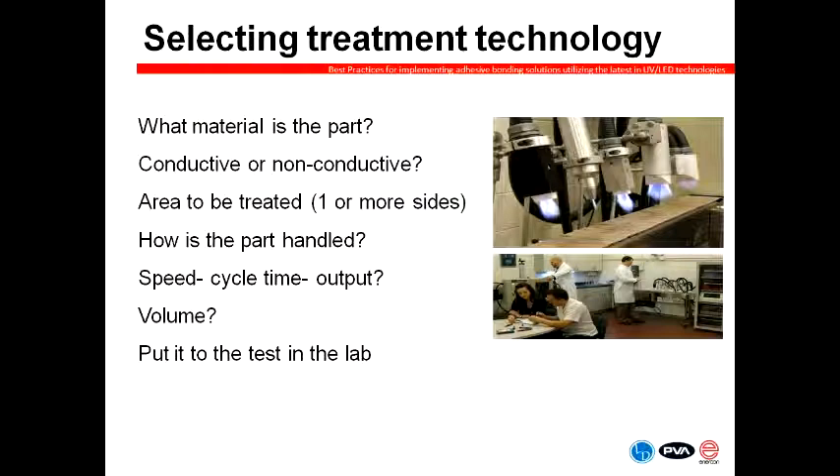How do you select a treatment technology? I typically tell our customers to come in with as open a mind as you can — don't say, 'I want to use a blown ion or blown arc technology.' Let's look at what material you're trying to treat, as we have knowledge about whether certain materials treat better with one system versus another. The conductive or non-conductive question also comes into the equation. Consider the area to be treated — is it a small strip or a large piece? How is the part handled — is it traveling down a conveyor, in some sort of puck, rotating on a table, or is it a robotic application?